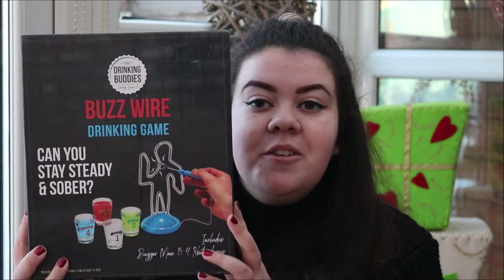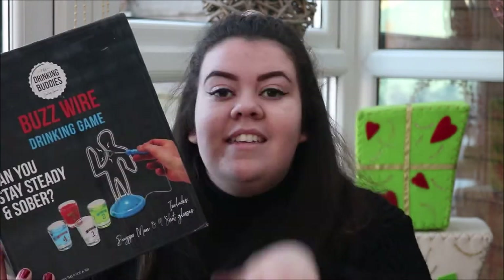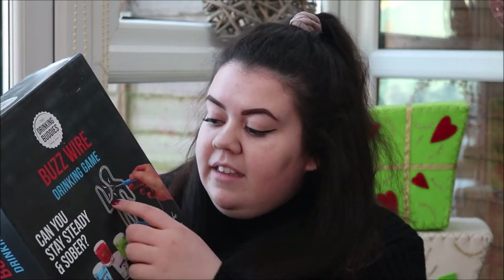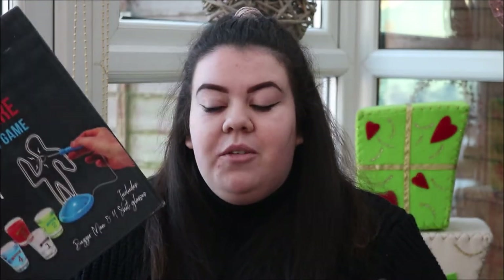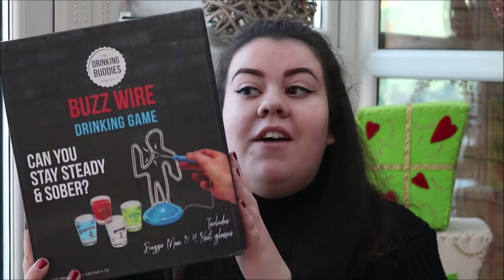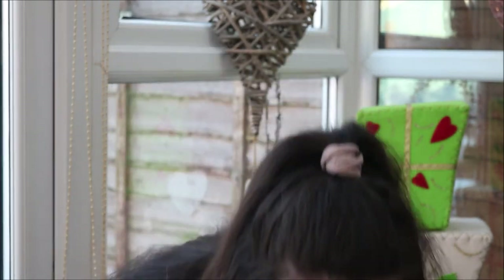Next, a few things my dad got me. So the first thing he got me was this buzz wire drinking game. I saw this and thought it was such a fun idea — it's basically a test of steadiness and skill. I thought this would be so funny to do when you're drunk because obviously you can't do it as well. It also comes with four shot glasses so every time you buzz you have to take a shot, so I'm so excited to take this to uni.